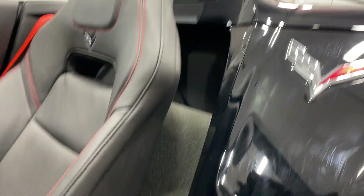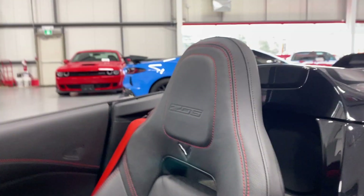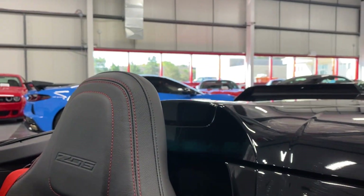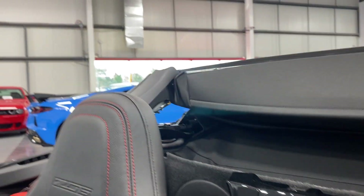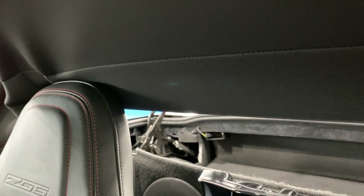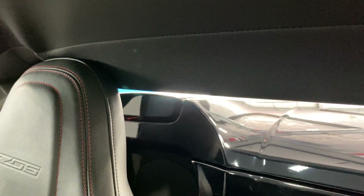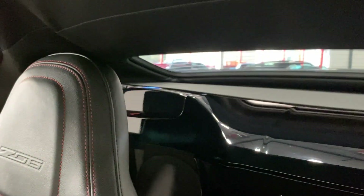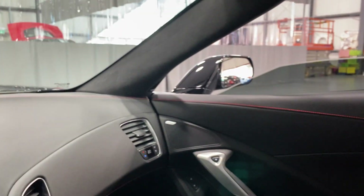Here's the condition of the leather and the waterfall — looks good. Before we get out, we'll go ahead and put the top up so you can see the operation. There it is. We'll put the windows up.